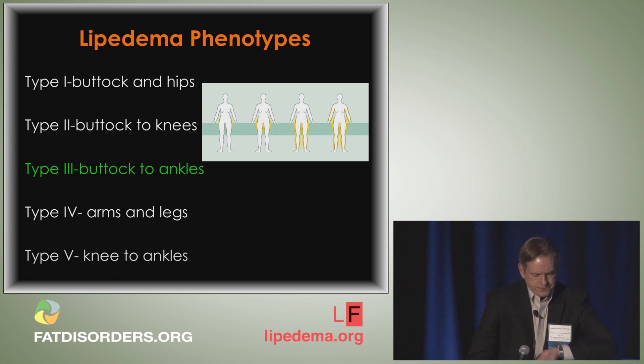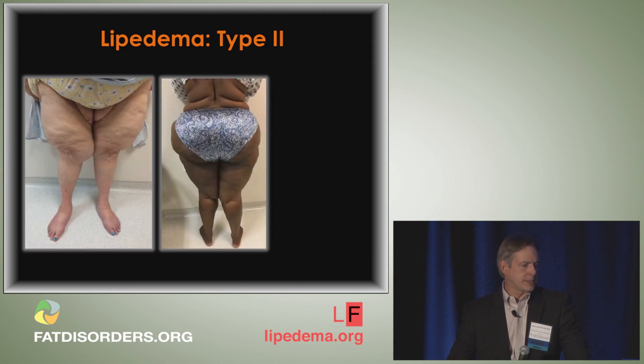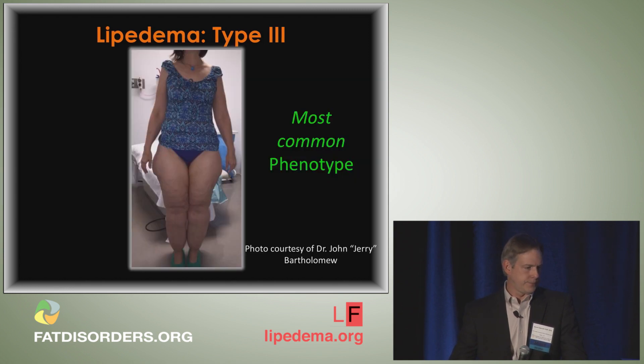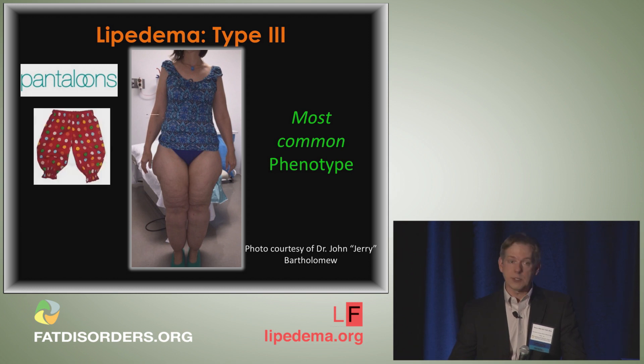The lipoedema phenotypes have been discussed. Type 3 is the most common. Type 2 is referred to as the 'jodhpur pants distribution' — hips to knees. I'm showing two very dramatic cases. Look at those feet — they are acrocyanotic. Here's another example of genu valgus or knock-knee deformity. Type 3, the most common phenotype, has swelling extending from the hips to the ankles — a pantaloon-type appearance — with the trunk and upper extremities not involved.